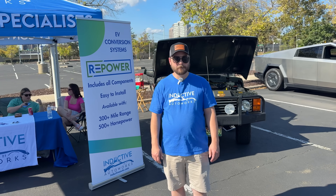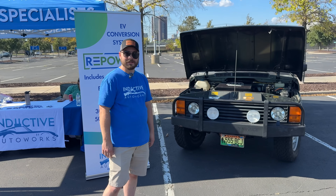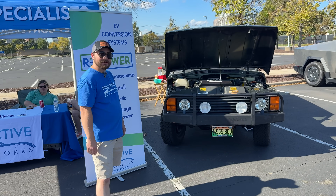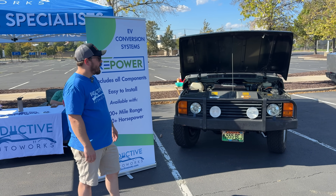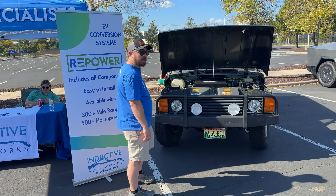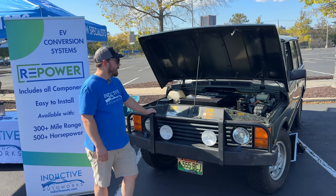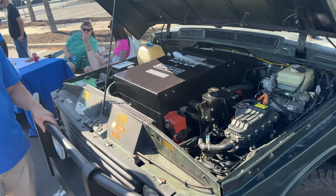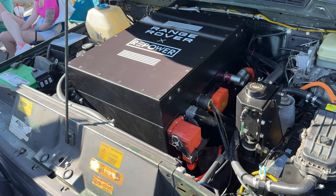Right behind you, you've got a Range Rover, which has the reputation of being very reliable — well, it does now that it's electric! So this is a customer's car — a 1994 Range Rover Classic. This originally had a V8 Rover motor in it. It now is 100% electric. This runs a 160 kilowatt Nissan Leaf motor mated up to our proprietary planetary gearbox that we manufacture right here in Connecticut, and then that sends power to the stock transfer case.